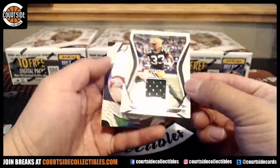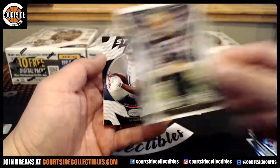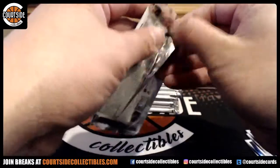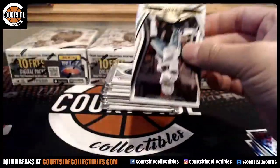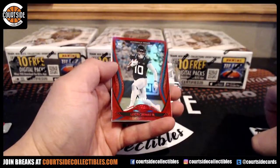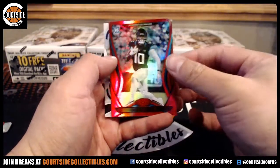We got Aaron Jones jersey for the Packers — that was Master of Coin. A.J. Brown and the Titans. Alright, at a 99, Chanel Junior for the Jags, rookie.